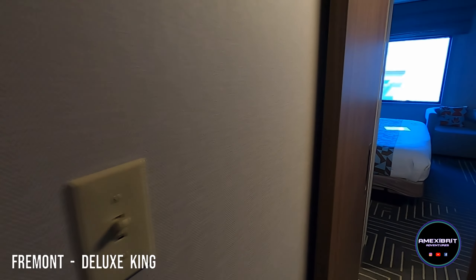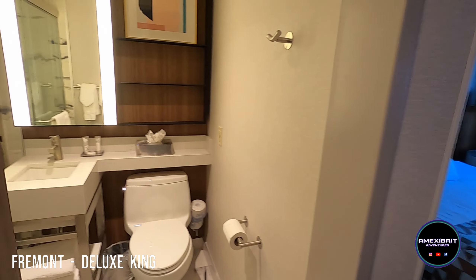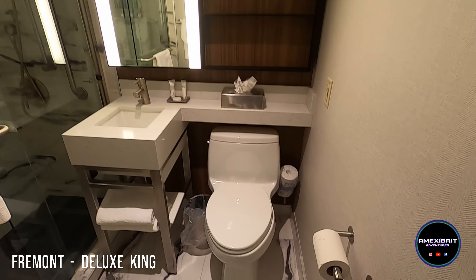As you come in, you've got a closet with your safe — it's quite a large closet actually. And then on your left there's the bathroom.